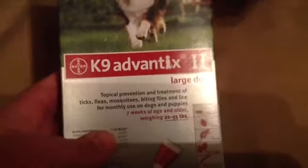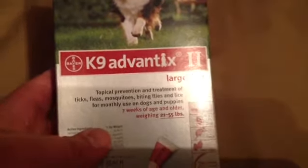We're reviewing the K9 Advantage 2 Large Dog. This is a product you really want to keep handy because there are so many other products out there like Frontline and Sentry and all kinds of flea and tick treatments, but do they work and do they work the best? Frontline is known for being all-around the best, but after doing some research, K9 Advantage 2 covers all kinds of things versus just Frontline.